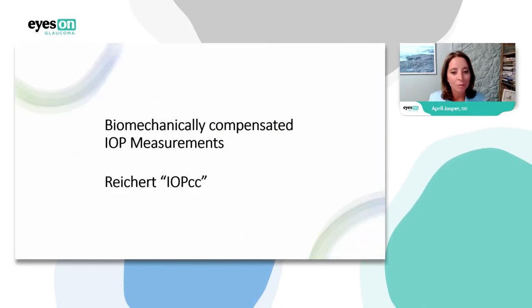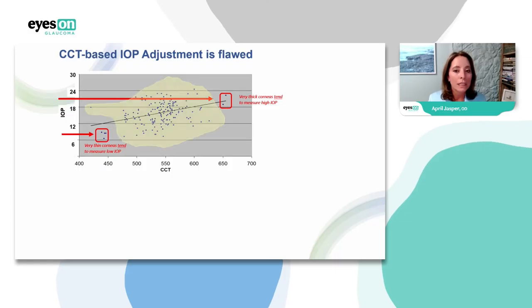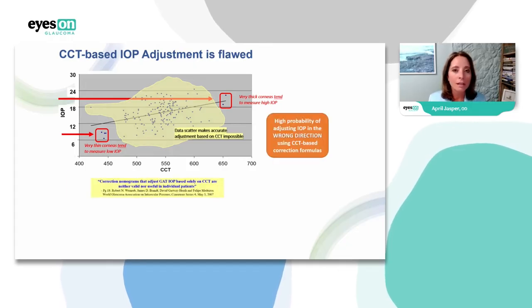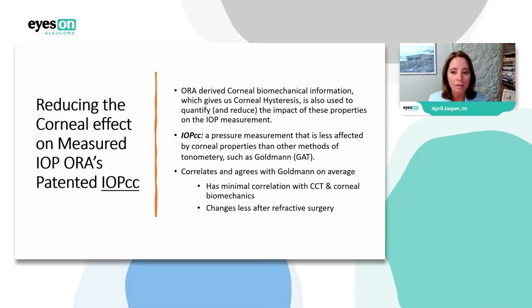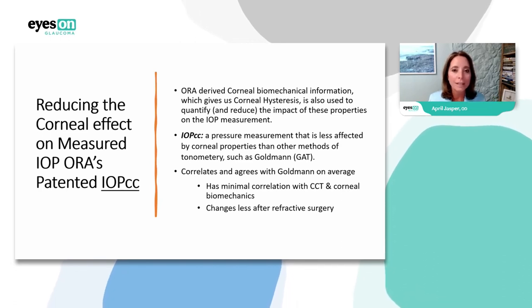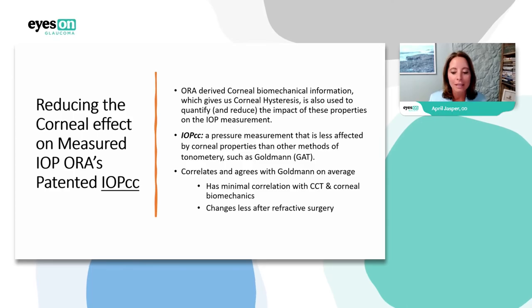Let's talk about the biomechanically compensated IOP measurement, the IOP_CC. This technology not only measures corneal hysteresis but has software that translates it into an IOP we can use in records. Using central corneal thickness to create a corrected IOP — the research says that's a big no. The IOP_CC is a pressure measurement less affected by corneal properties. It correlates with Goldmann on average, has minimal correlation with corneal thickness and corneal biomechanics, and changes less after refractive surgery — making it the most accurate measurement of IOP post-refractive surgery.